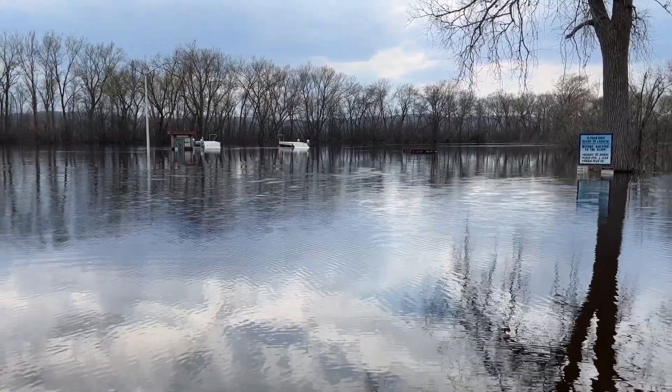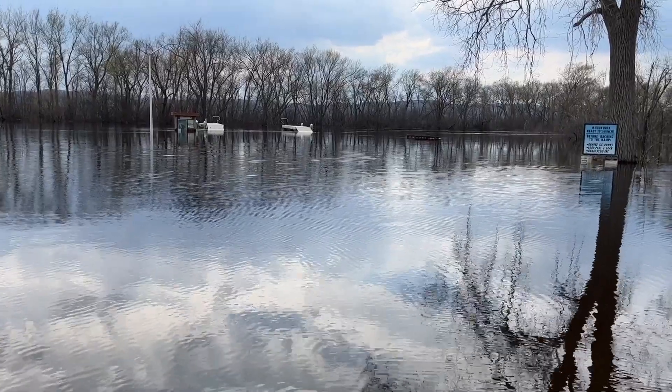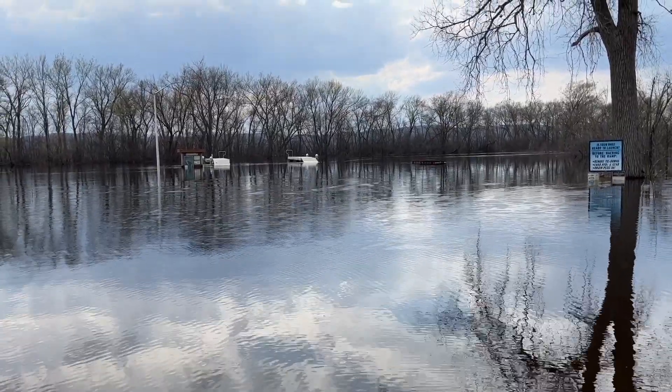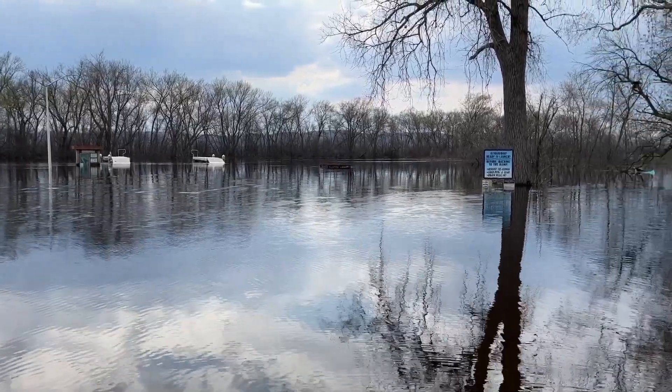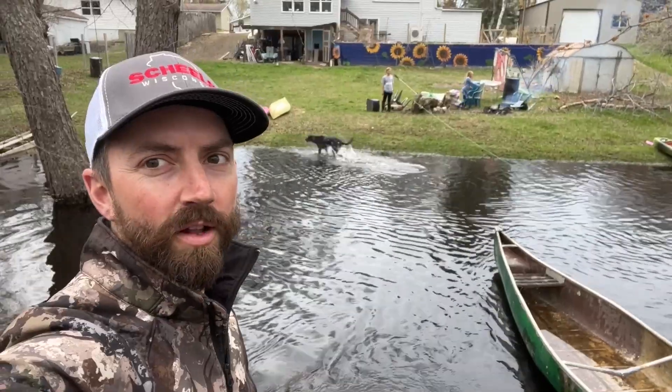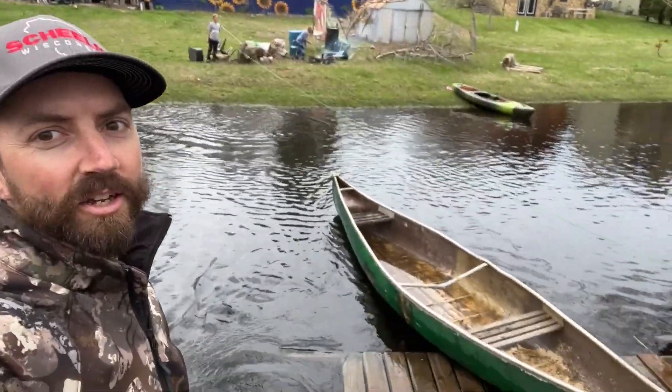We're predicted to drop two feet of water within the next week — probably a little more than that actually. By Tuesday or Wednesday of next week, once it's down a couple of feet, the landing will become usable again. Getting there — hanging out on the dock, but it's kind of far away; had to take a canoe to get here.